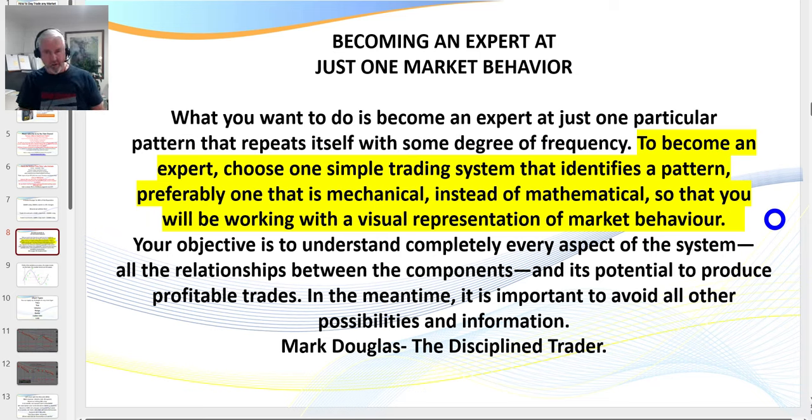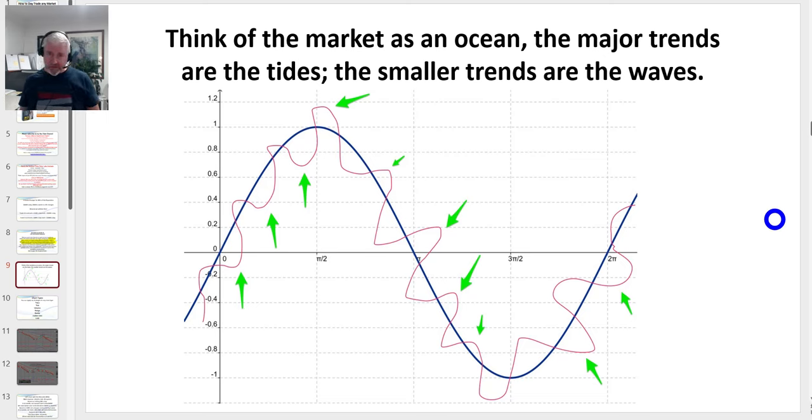What I've discovered is it's not rocket science, but you do just have to exercise patience, discipline, and screen time. Right now some traders are switching off and stopping this video because they don't want to hear this — they want to get straight into the charts. But that's only 5% of trading. 90% of trading is psychology, 5% is the setup, and 5% is money management. That is so true.